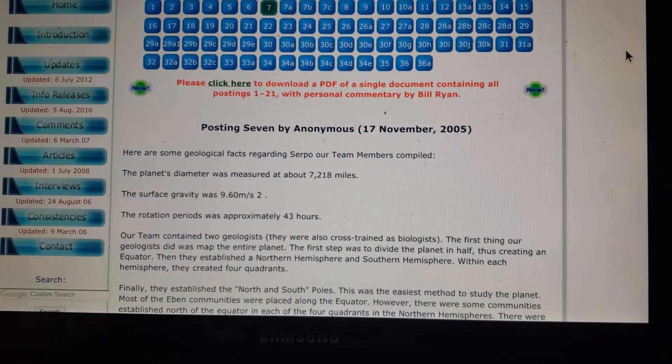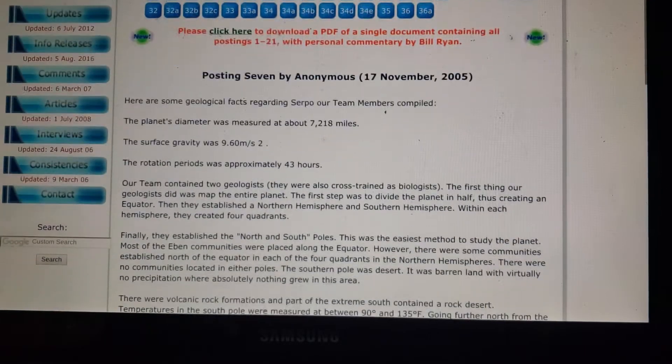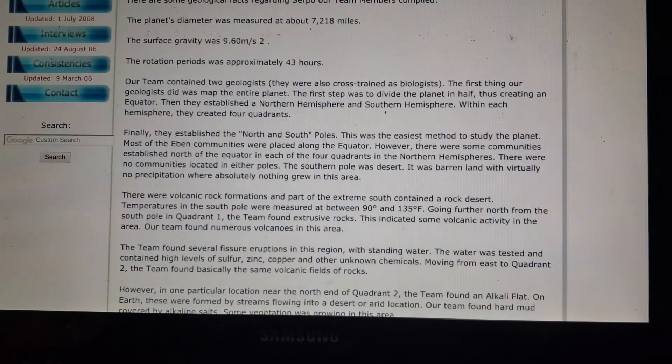I'm getting this information from serpo.org — I'll put the link in the description down below. This is info release number 7, actually released November 17th, 2005.